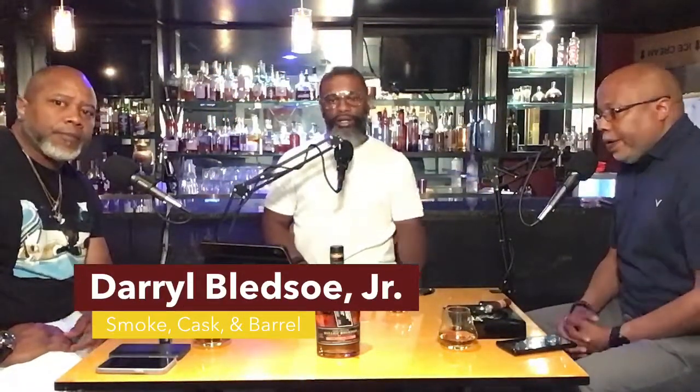Welcome back to another episode of Smoke Cask and Barrel. I am Daryl, I'm Derek, I'm Randy. Good morning, good night, good afternoon — whichever time it is when you watch it. Pretty special episode, we're going to get right into it. Number one: Kentucky Derby weekend — great race, that was a lot of fun to see.